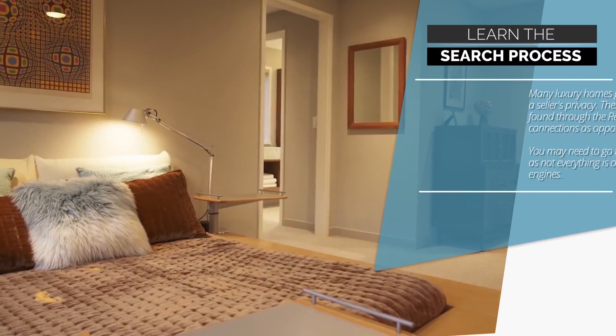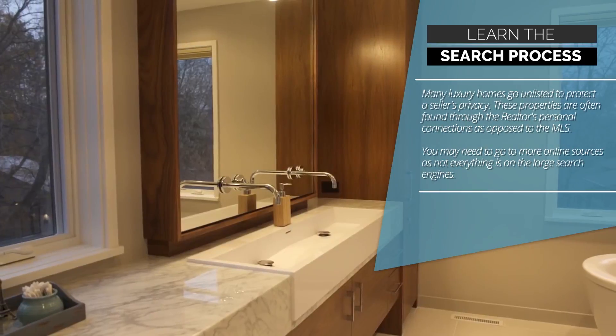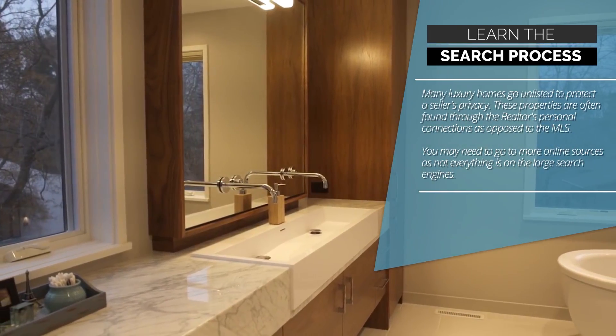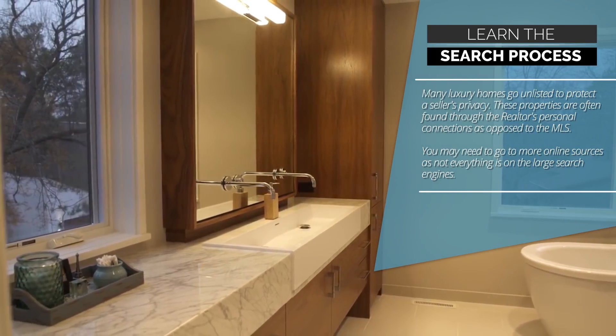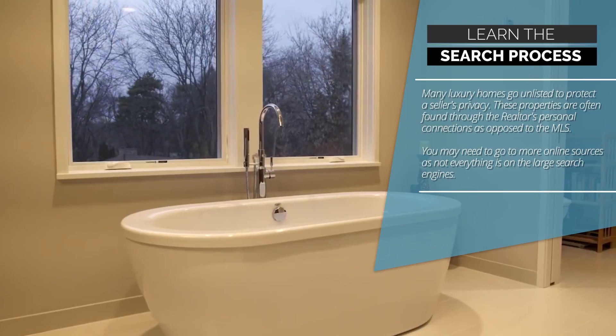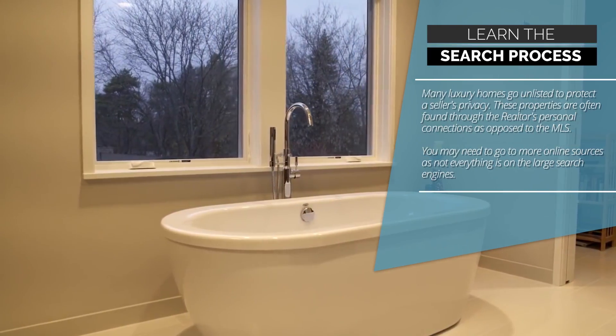Two, learn the search process. Many luxury homes go unlisted to protect a seller's privacy. These properties are often found through the realtor's personal connections, as opposed to the MLS. You may need to go to more online sources, as not everything is on the large search engines.